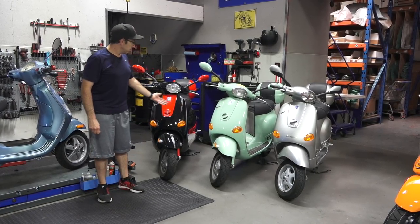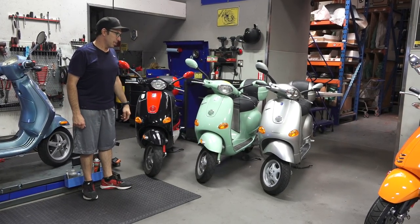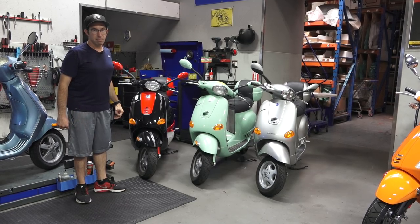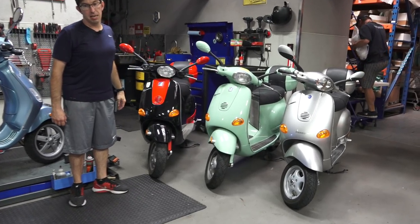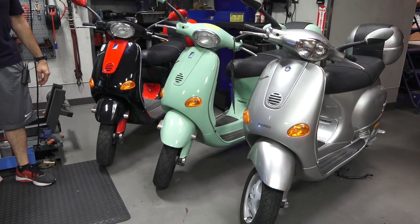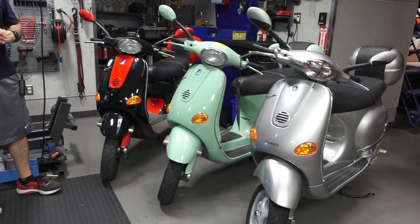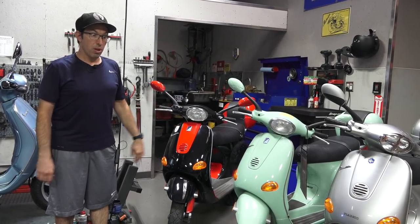What do we got here? That's the Vespa ET4. You might just think it's an older Vespa that they made a few years back, but last year was the 70th anniversary of the Vespa. When the ET4 came out in Europe in 1996, that was the 50th anniversary for the Vespa. They've been making Vespas since 1946, and in 1996 they came out with a revolutionary new model that differed greatly from all the prior Vespas made before that.